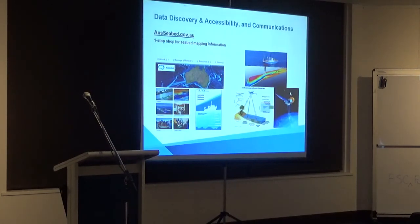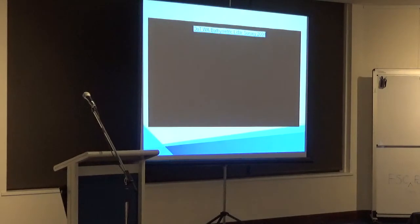If you're interested, go and have a look at the ausseabed.gov.au website — it's got some information and it's getting there. As a little hook, I'm going to show you a short movie — the 2009 bathymetric LIDAR that we did from Cape Naturaliste through to Two Rocks in 2009.